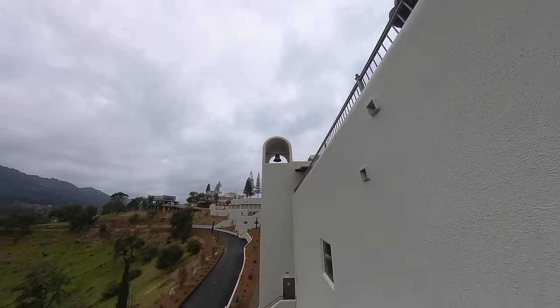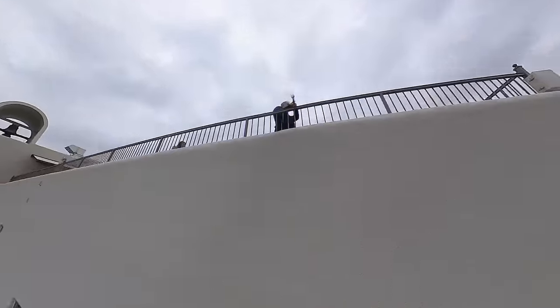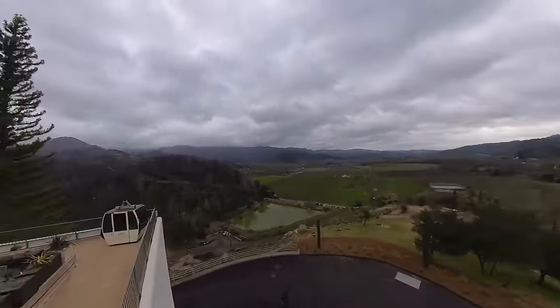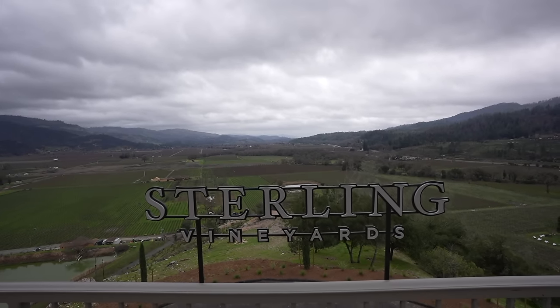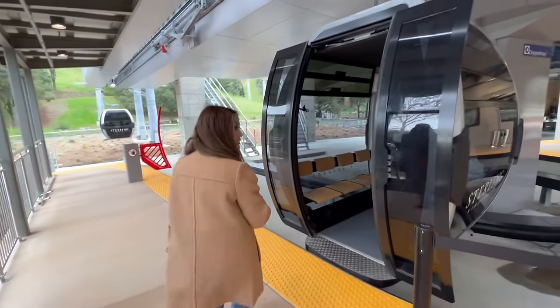What's the best way to get to a hilltop winery? Is it by land? By sea? How about by air — 300 feet in the air to be exact. Welcome to Sterling Vineyards in Calistoga, California, the only winery in the world accessible by aerial gondola.